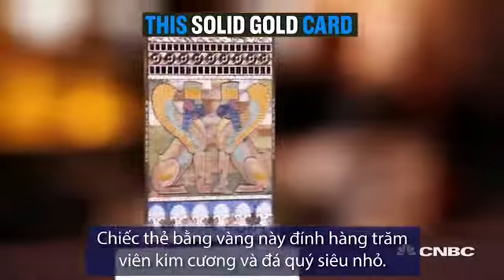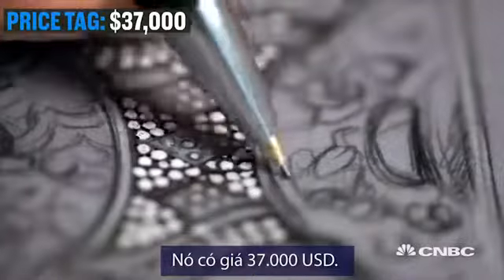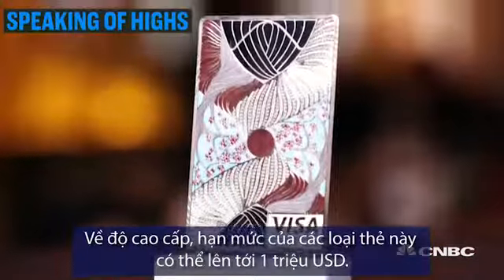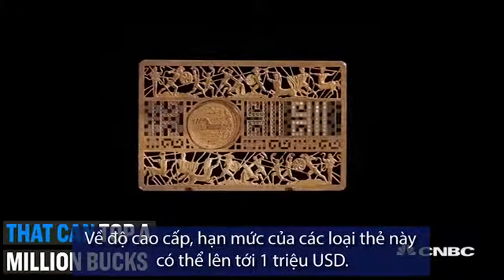This solid gold card is covered in hundreds of mini diamonds and rare gemstones. Price tag: 37,000 bucks. And the cards come with a very high credit limit that can top a million bucks.